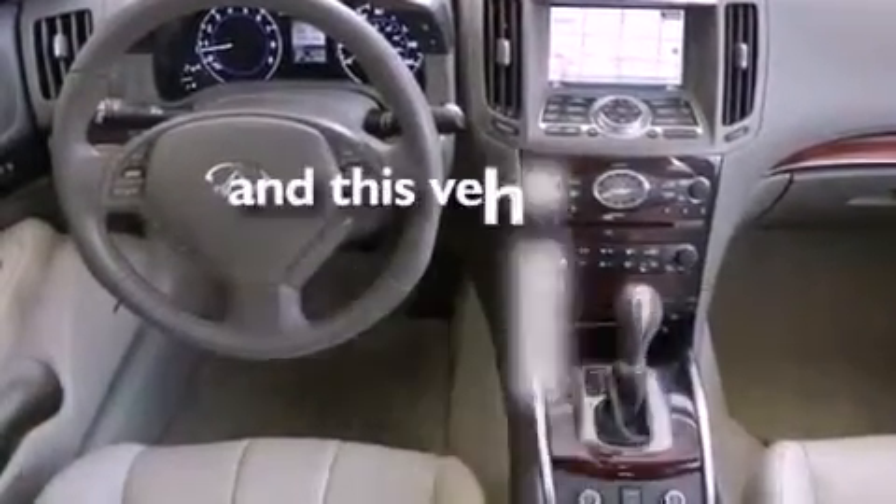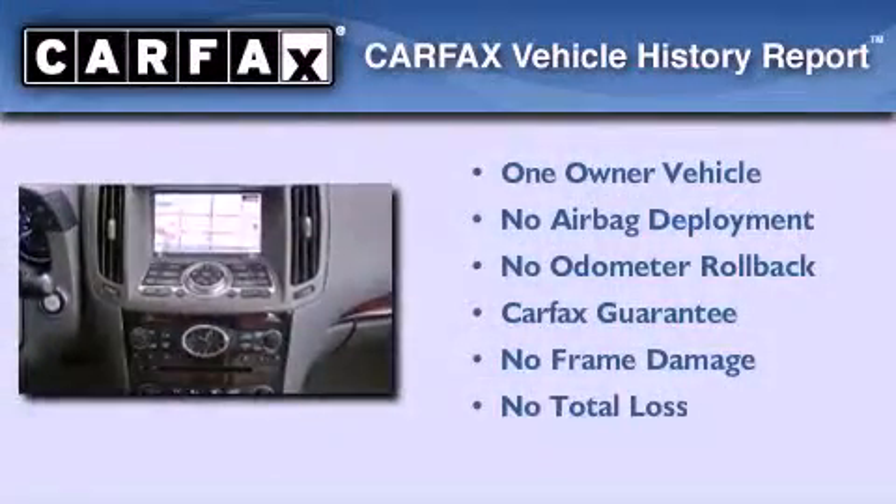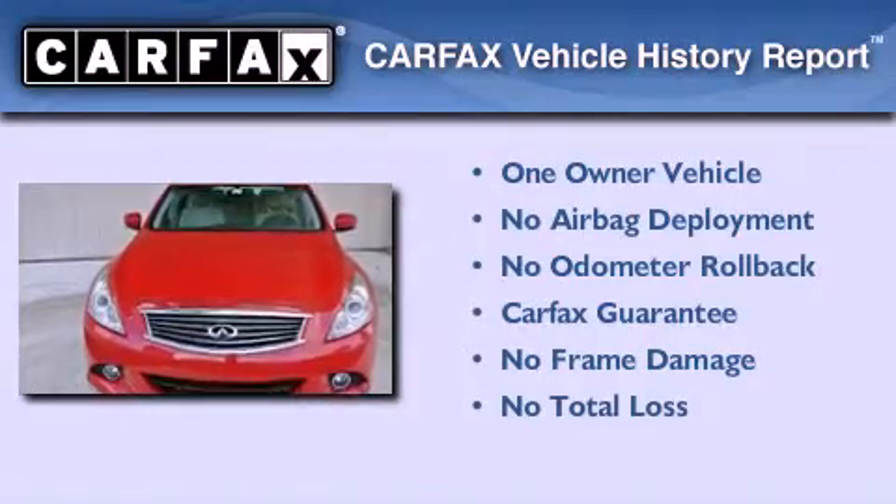This vehicle has fewer than 33,000 miles on the odometer. This Infiniti has had only one owner, and it qualifies for the Carfax Buyback Guarantee.